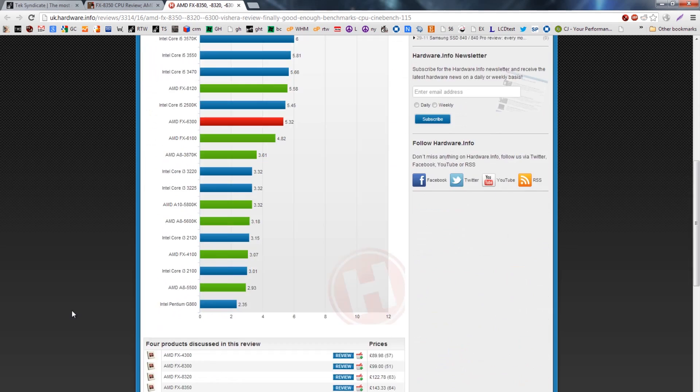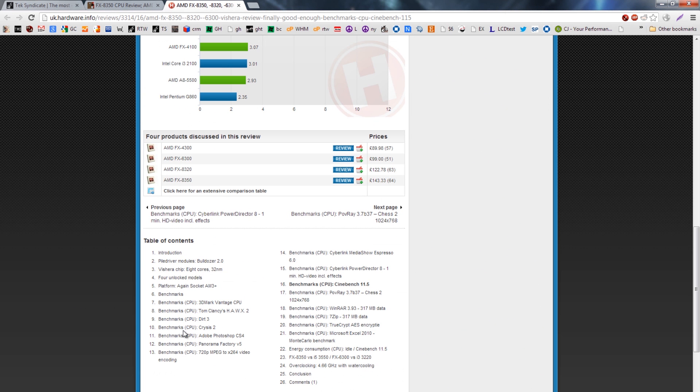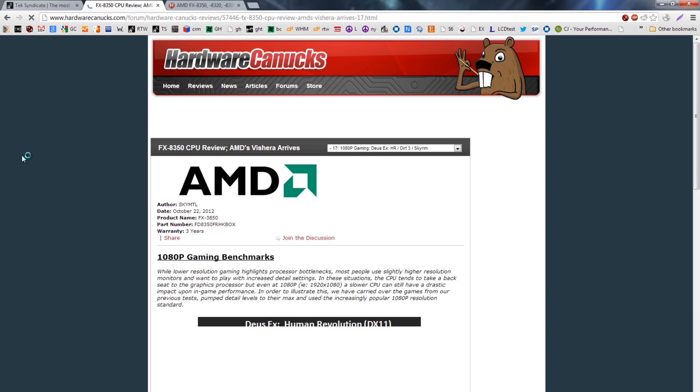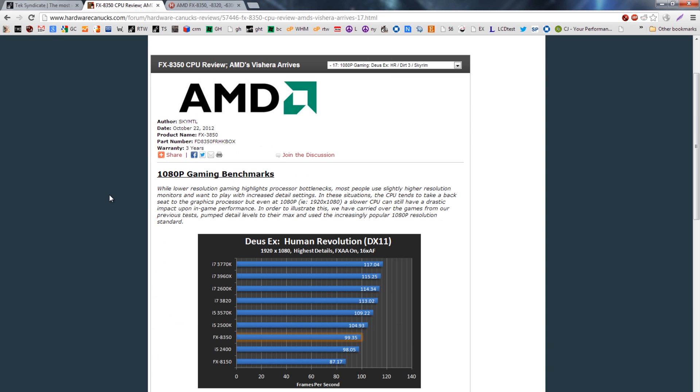If you're an Intel fan right now, Intel still has better per-core performance usually, and a lot of the productivity tests are good. As far as the gaming platform, it's really good, and it also uses a little bit less power. A lot of people were immediately like, oh, these results totally contradict the results elsewhere — and in a few cases they do, but we're going to explain that. Mostly they don't.